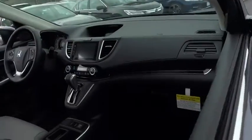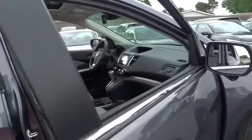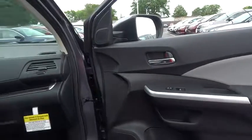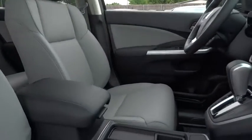Here are some of this vehicle's great options: anti-lock braking system, traction control, stability control, power liftgate, keyless entry, navigation system, backup camera, steering wheel audio control, all-wheel drive, moonroof, leather-wrapped steering wheel.